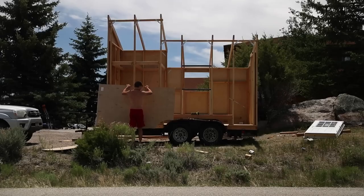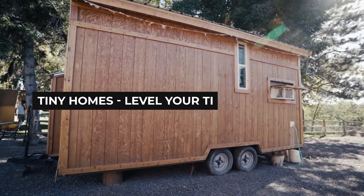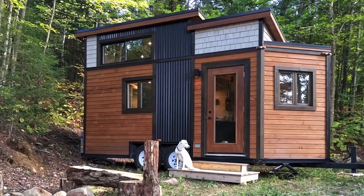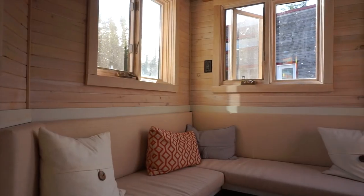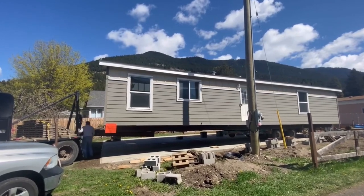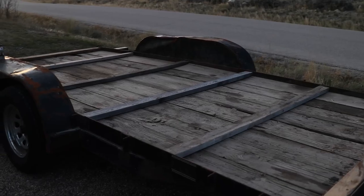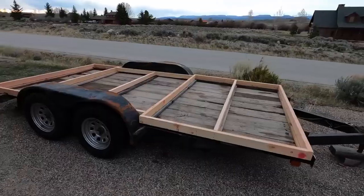Now it's time to get down to business and begin the construction process. Number four: level your tiny house trailer. It's imperative to level the trailer because the construction must occur on a leveled surface, or else the entire tiny house will be weirdly tilted if it's built on an unleveled foundation. The trailer is leveled on a firm, already leveled surface so it doesn't cause any problems in the future.